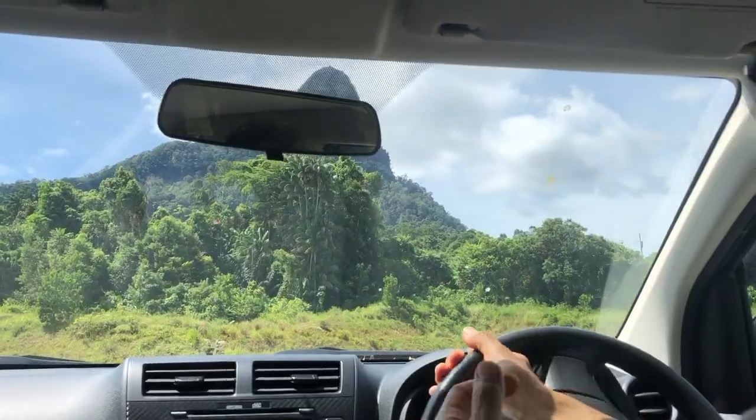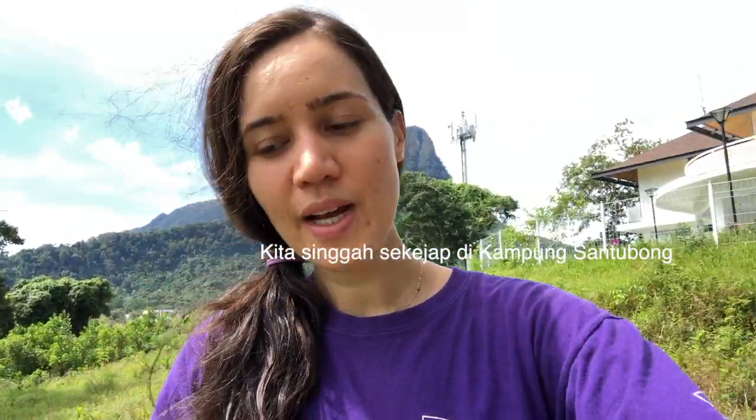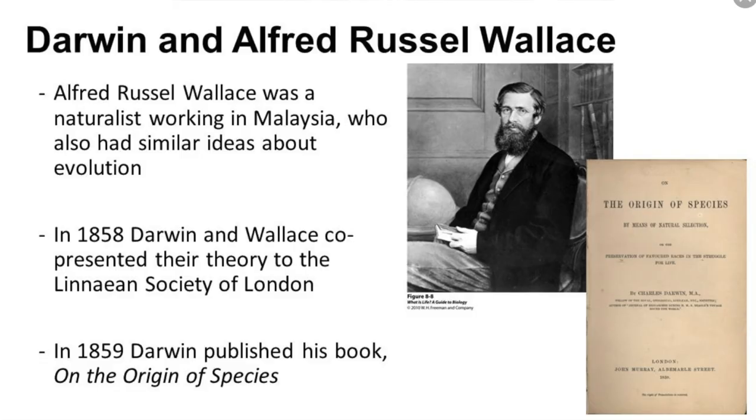We stopped for a bit at Tampong Santubong and actually this is the first time I've come here. When I was younger we spent a lot of time over here near the river looking for dolphins, crocodiles, and proboscis monkeys. This is a project from the Sarawak Museum — it's a new project. This is the Wallace Bungalow. Wallace was a naturalist who came here in the 1840s, wrote something called the Sarawak Law, and sent a theory of evolution to Charles Darwin. There's a lot of important world history right here in our backyard.